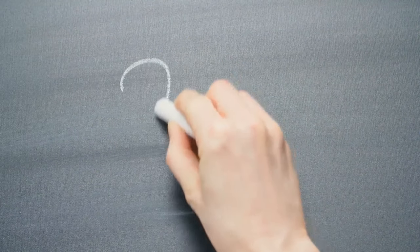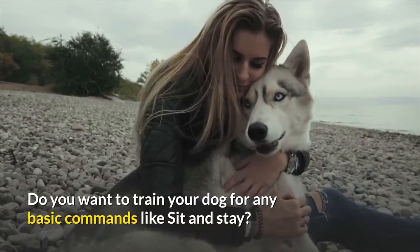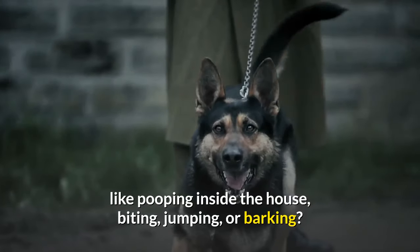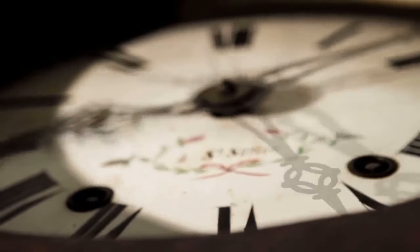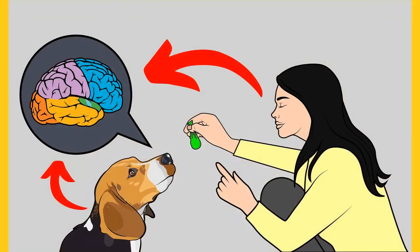Before moving on, do you want to train your dog for basic commands like sit and stay? Do you want to stop behavioral problems like pooping inside the house, biting, jumping, or barking? If your answer is yes, please grab the free Dog Training Secrets Guide, which discloses the deepest dog training secrets that professional dog trainers don't want you to know about. These training secrets will help you have a well-behaved, super-intelligent, smart and obedient dog without spending hours training. This Secret Training Technique eBook is available for free for a limited time. Link to the free eBook and training videos is in the description below.